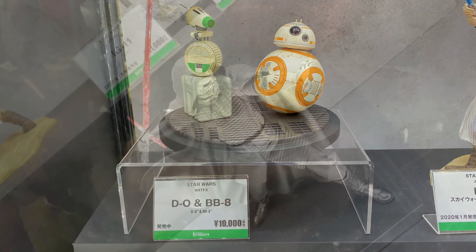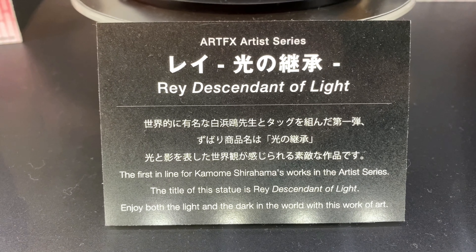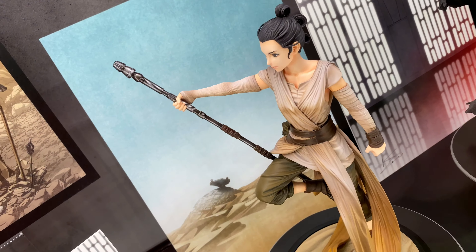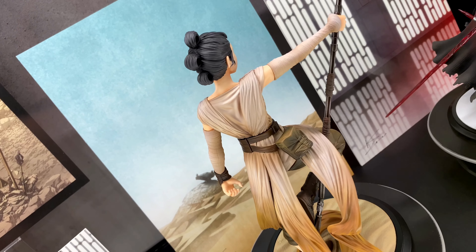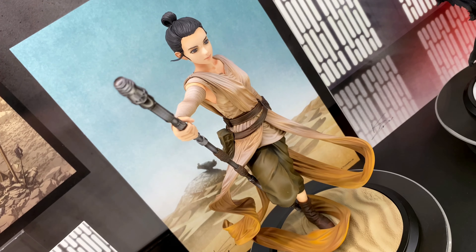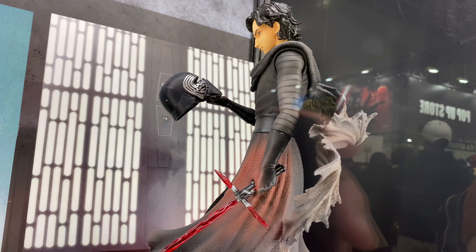They also had some Rise of Skywalker stuff — Rey, Kylo Ren, D-O, BB-8, and some Sith Troopers. Rey is coming out in January of 2020 at a price of 14,800 yen, and Kylo Ren is coming out in February at a price of 11,000 yen.